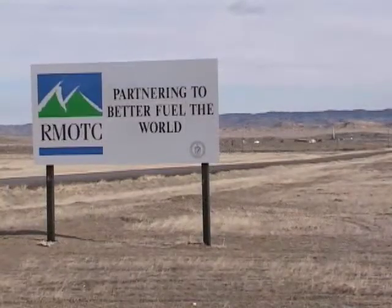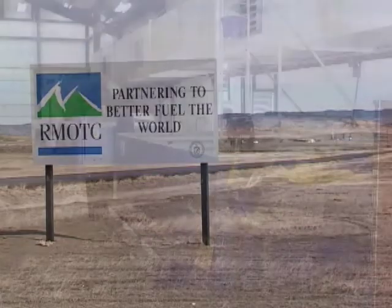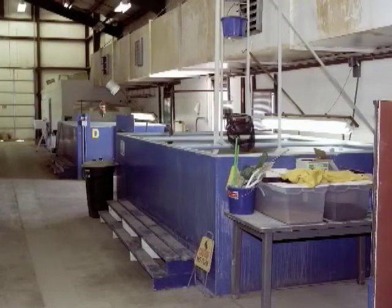Research here at the Rocky Mountain Oil Field Testing Center in Teapot Dome is working to put the byproduct water and heat to good use.